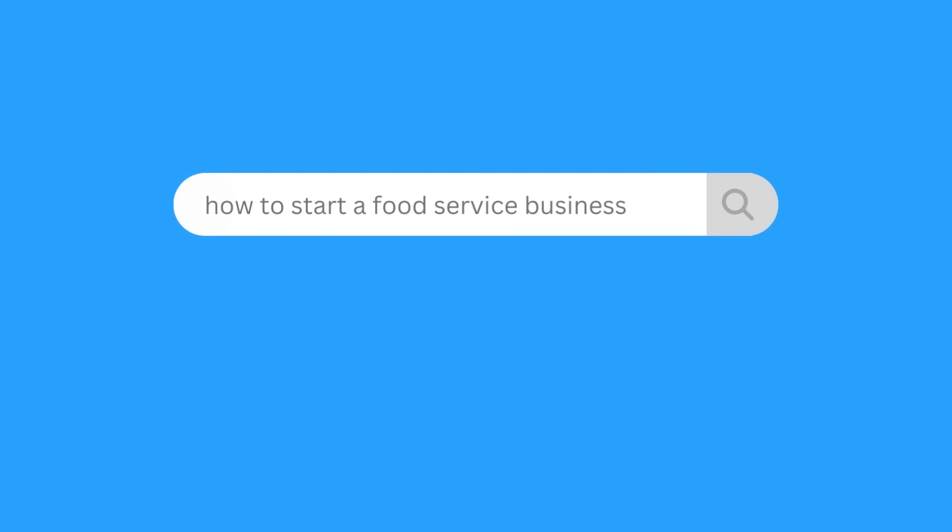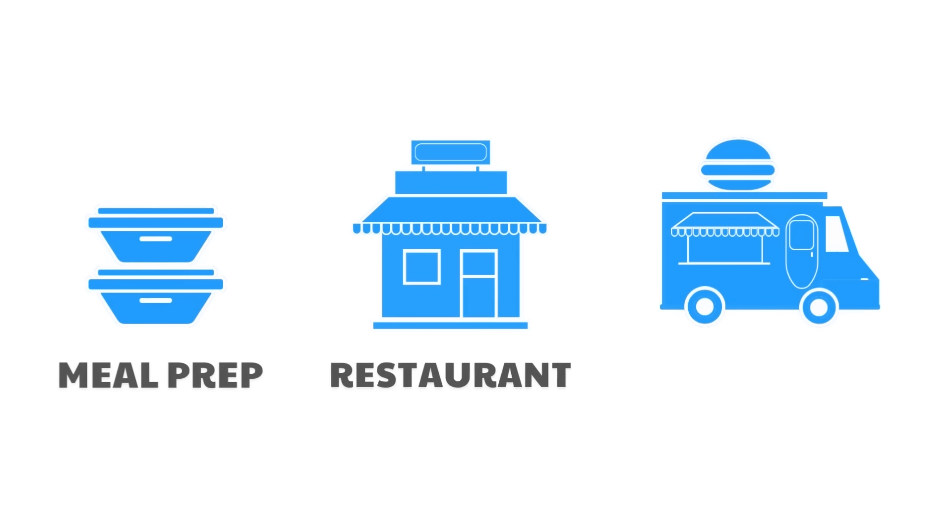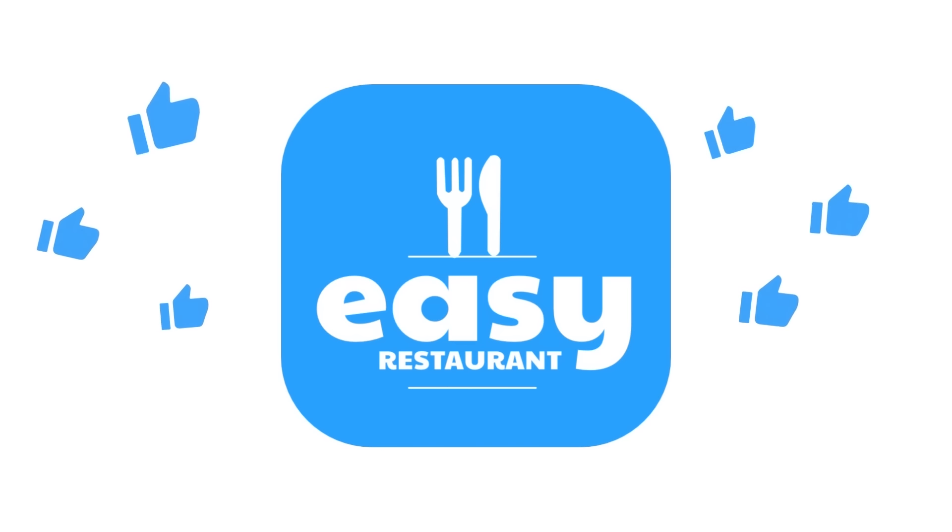Hey food creative! Starting a food service business? Then Easy Restaurant is for you.